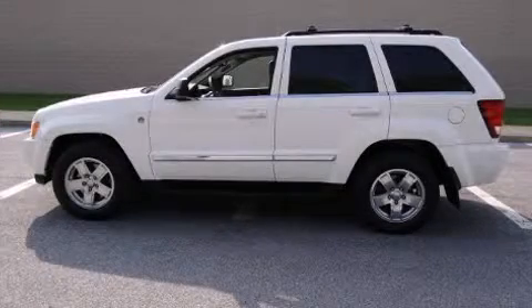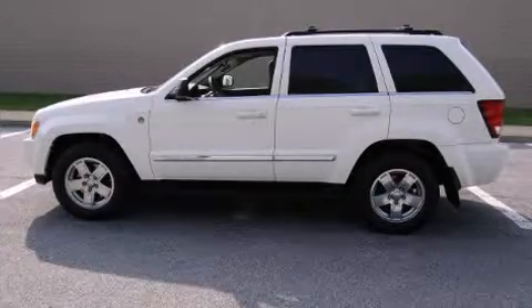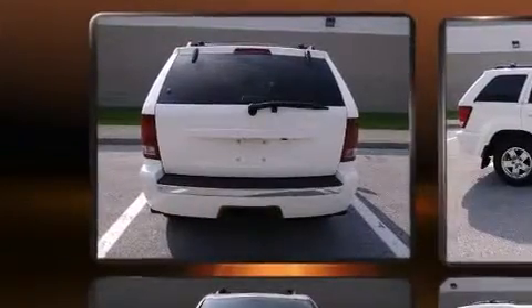Load your family into the 2005 Jeep Grand Cherokee. It features an automatic transmission, four-wheel drive, and a powerful eight-cylinder engine.